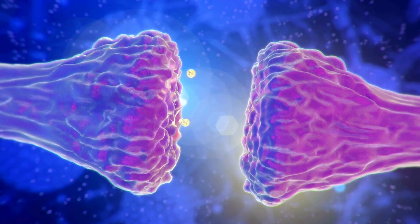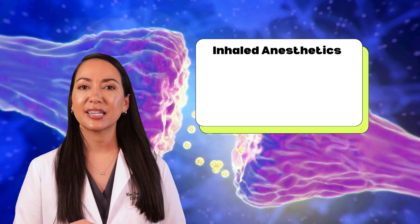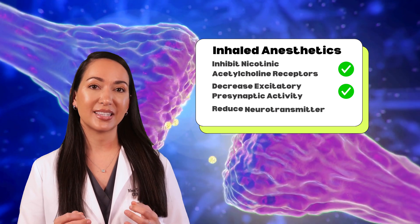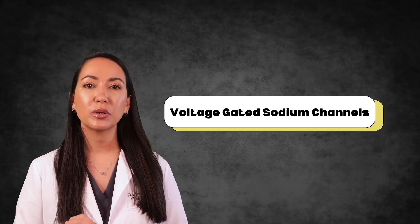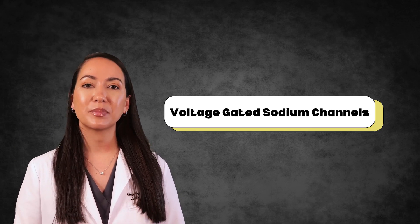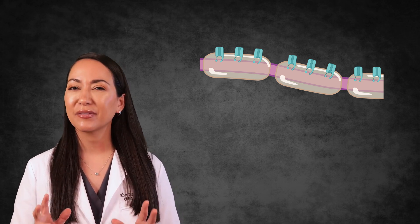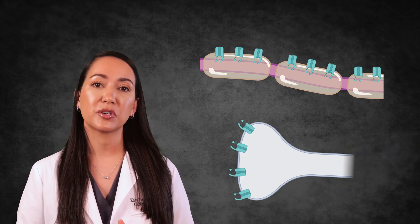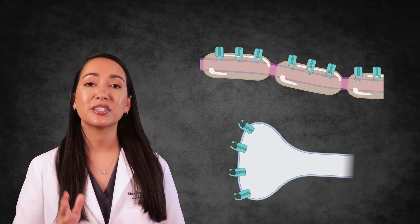These drugs also influence the release of neurotransmitters from presynaptic neurons. They inhibit nicotinic acetylcholine receptors, decreasing excitatory presynaptic activity and reducing neurotransmitter release. Voltage-gated sodium channels are another target, with different subtypes being affected to varying degrees. Sodium channels that mediate action potentials along the axon are not significantly affected, while those that modulate neurotransmitter release may be more sensitive to anesthetics—particularly affecting neurons that release glutamate.